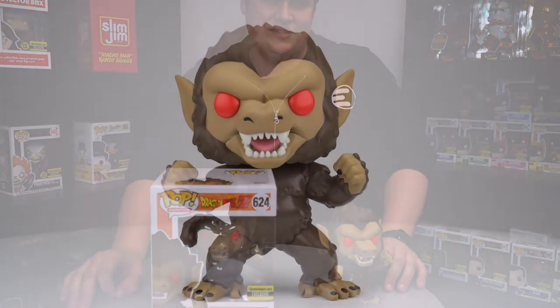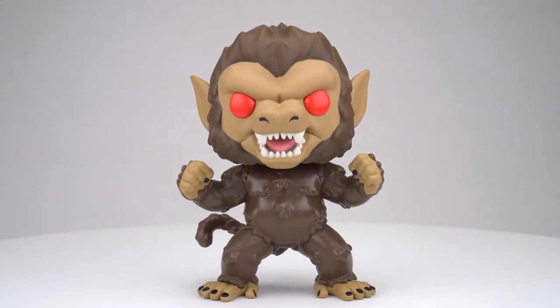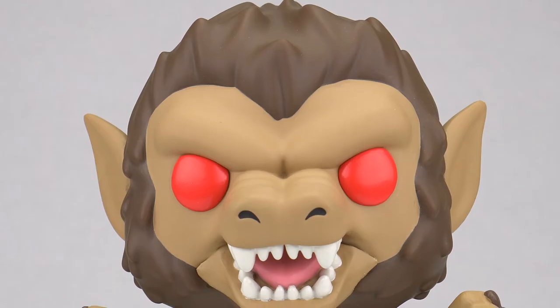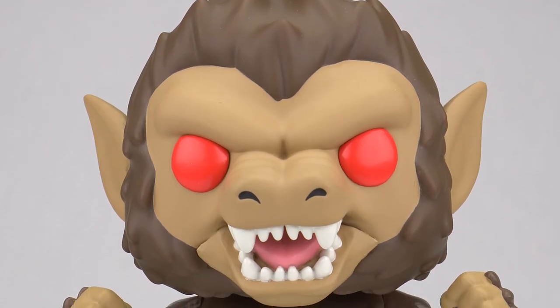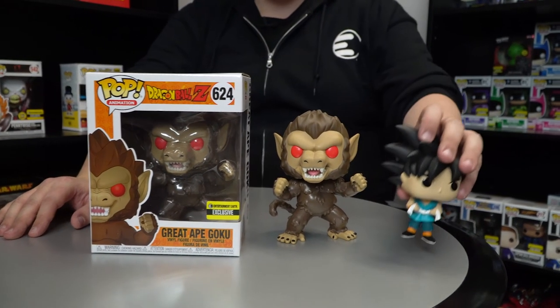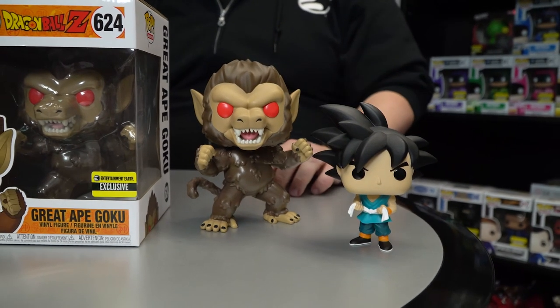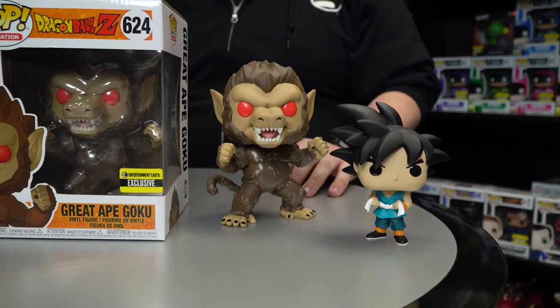And last but certainly not least, I want to give you a detailed look at a brand new exclusive — this is the Great Ape Goku from the Dragon Ball franchise. Now this is a six inch super-sized pop, so he stands at about six inches tall. There is stylized sculpting in the fur, the tail has a dynamic movement to it, and of course the iconic red eyes from the anime. Since we're doing size comparisons this episode, here is a Goku standing next to him so you can see the comparison — they look awesome together.